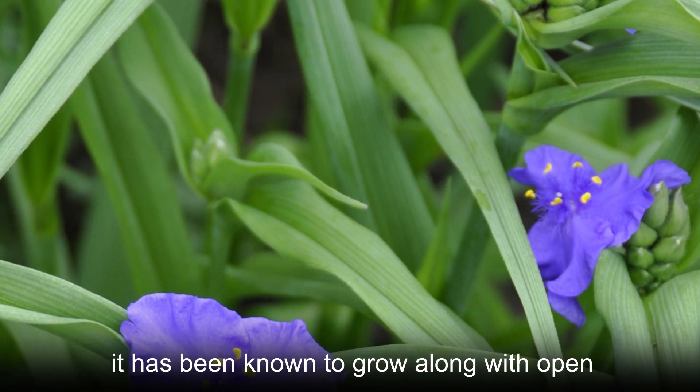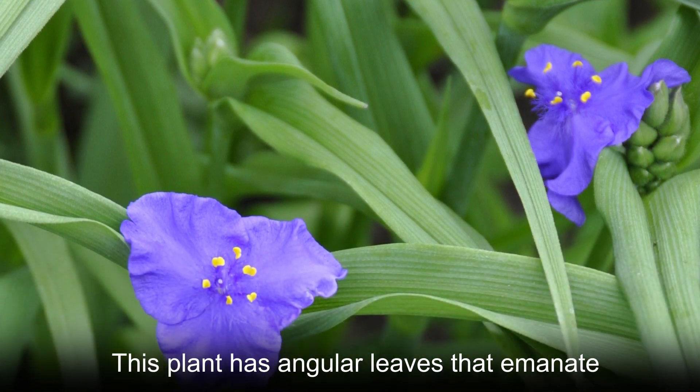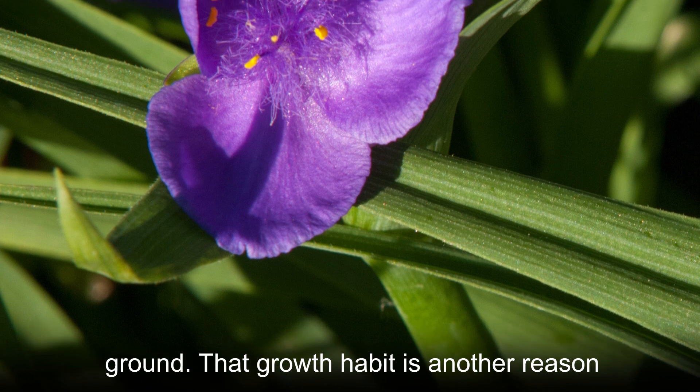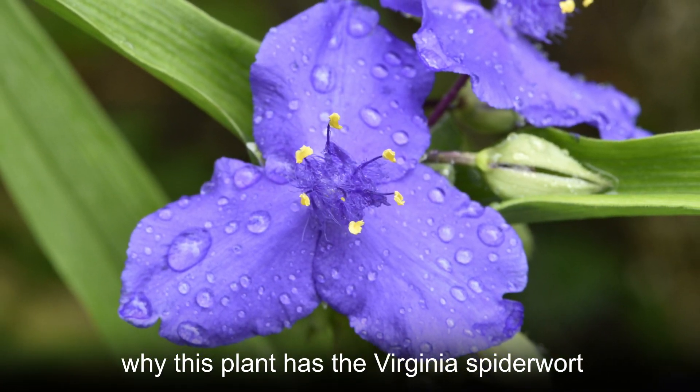Virginia spiderwort is typically an ornamental species. However, it has been known to grow along open areas and roadsides as well. This plant has angular leaves that emanate from a central point, which creates an appearance similar to that of a spider squatting on the ground. That growth habit is another reason why this plant has the Virginia spiderwort common name.